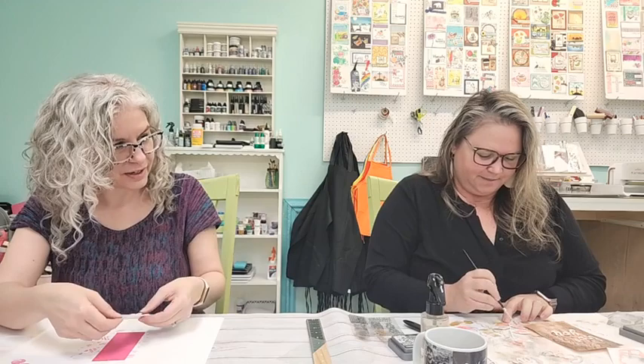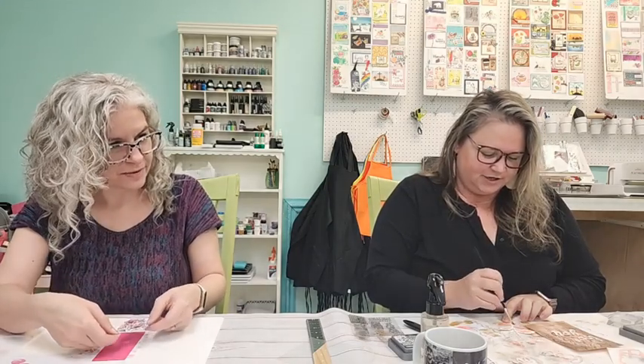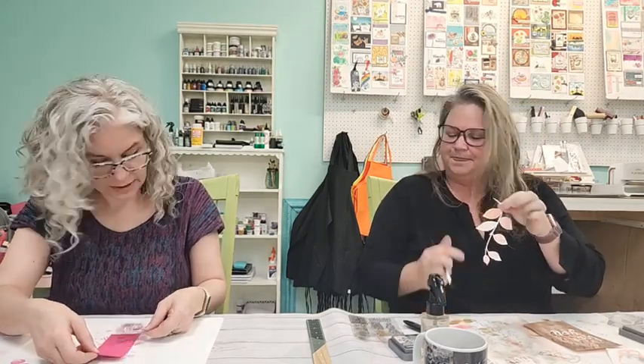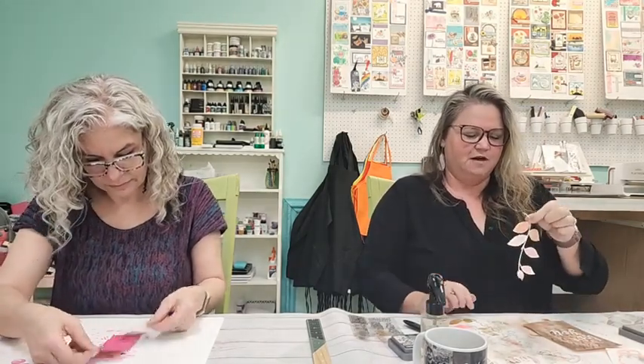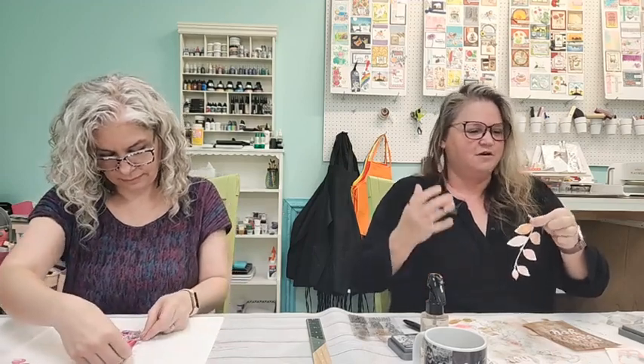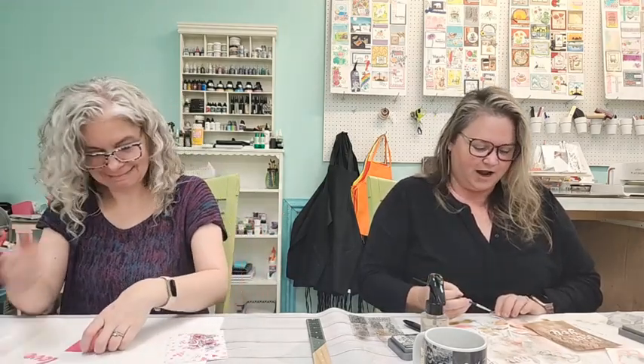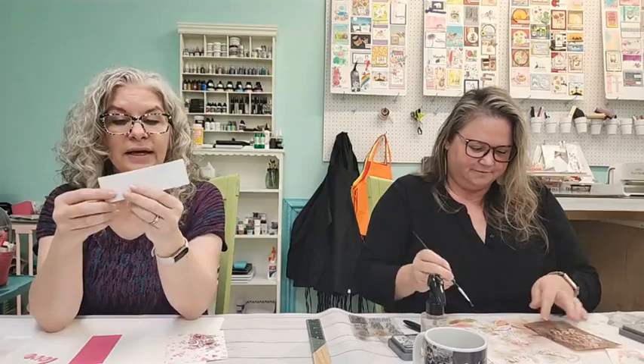Kelly used her Cricut at home and pre-cut some shapes out of watercolor paper — a bunch of botanical things: flowers, leaves, and vines. Because for her, fussy cutting is not her friend, so she thought she'd try cutting first and then see if she could use them that way.